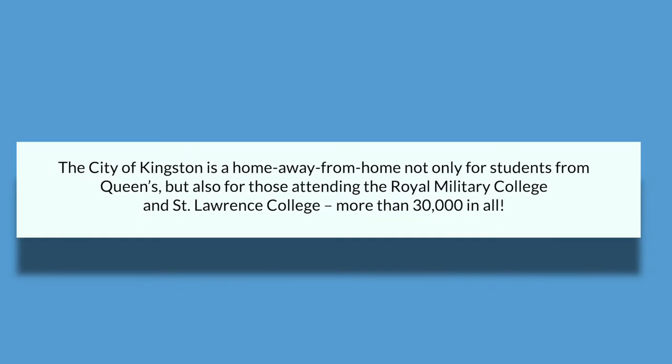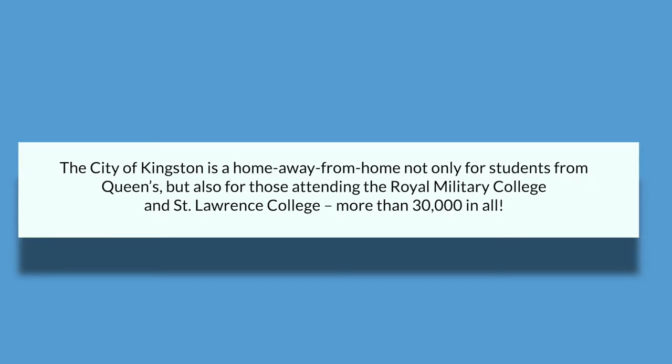The city of Kingston is a home away from home, not only for students from Queen's, but also those attending the Royal Military College and St. Lawrence College, which is more than 30,000 students in total — quite a lot of students. Quaint and eclectic, Kingston is big enough to provide all the conveniences of modern life and small enough for students, staff, and faculty to feel instantly comfortable and at home.